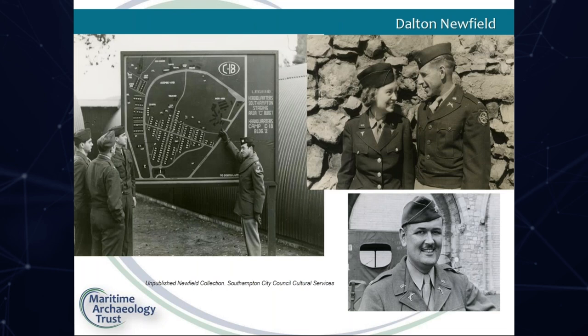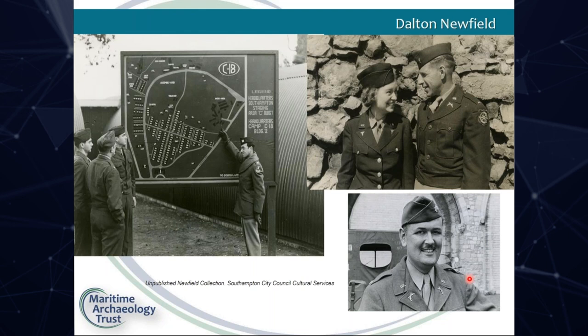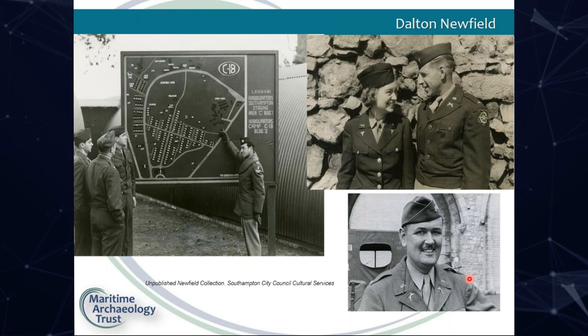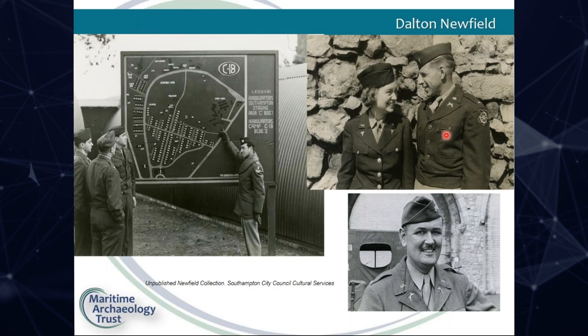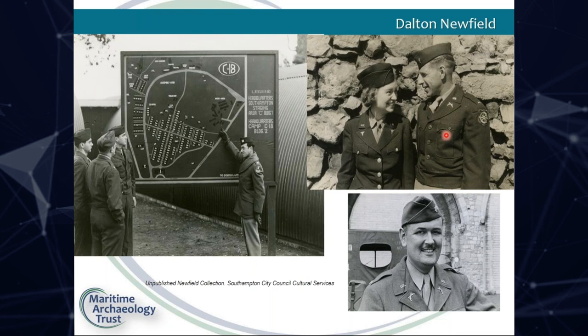Dalton Newfield, the Provost Marshal in the port, was a keen photographer who left behind a large collection of photographs, mostly showing his friends at leisure around the city. It is strange to see American service personnel posing by the city's medieval walls, often with American vehicles in the background. Both Dalton and his friend Lieutenant Busa met their future wives in Southampton. Eleanor was among the 70,000 British war brides who would depart from Southampton at the end of the war.